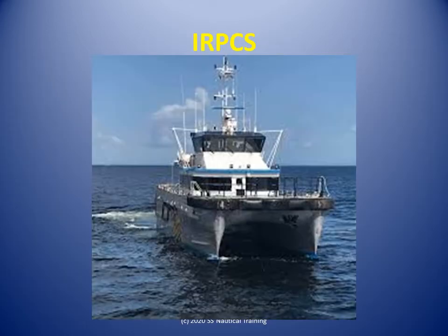In the Collision Regulations course, learners are introduced to the regulations and learn how to assess risk of collision. Learners find out how to determine if they are a give-way or stand-on vessel in any circumstance, and how to take action to avoid collisions.